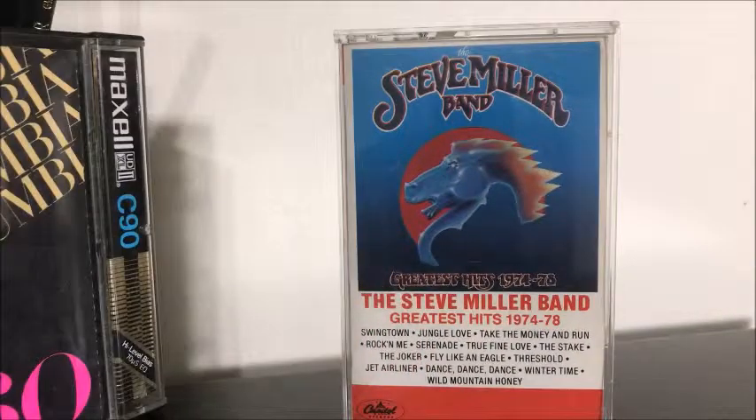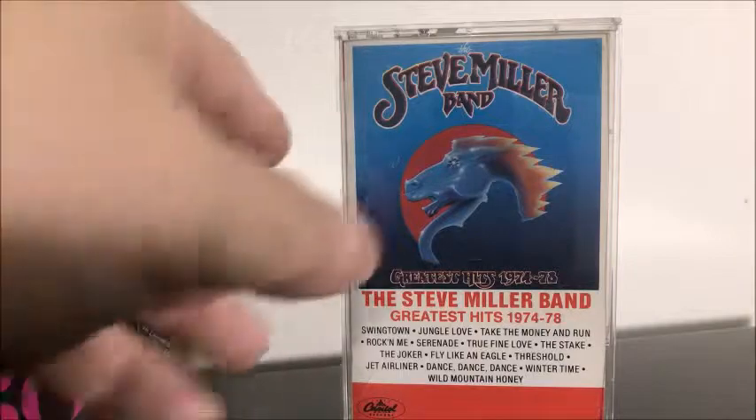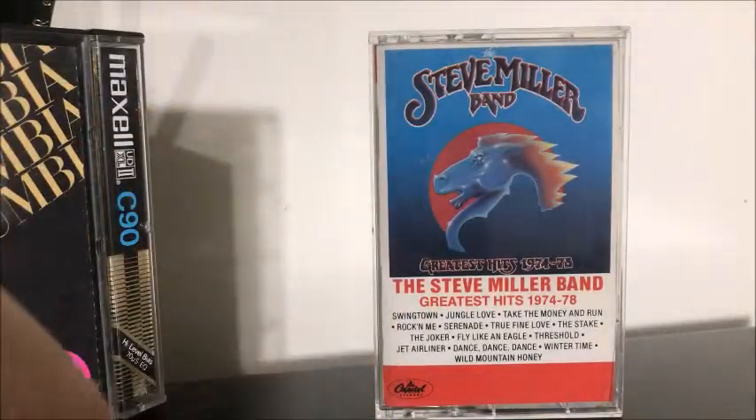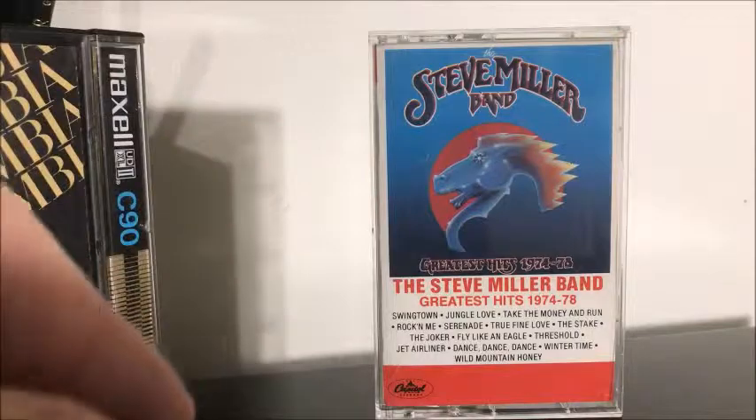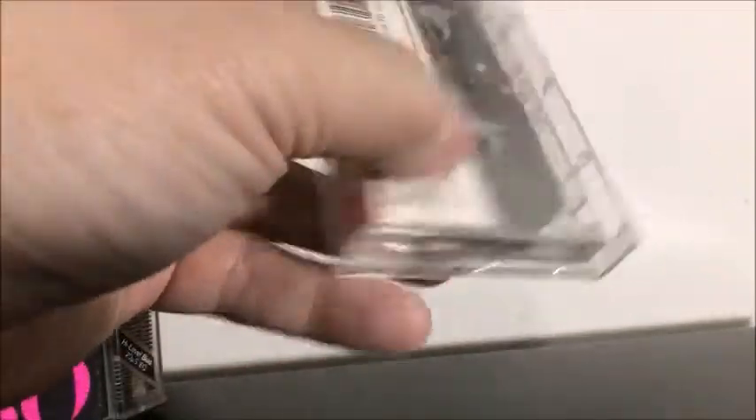We got this boring Steve Miller Band album — not a big fan of this guy. But Swingtown's a good song, I'll give that a pass. The rest of the stuff on here, not a big fan. So maybe I'll flip this or give it away if anybody out there likes Steve Miller.